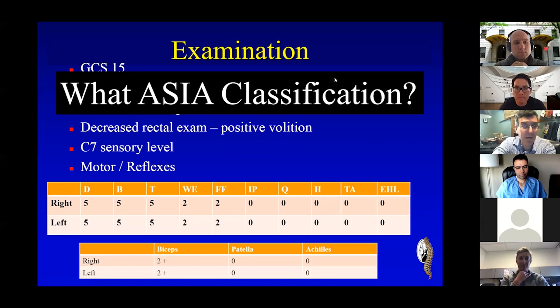The one thing I want to point out, which might make you rethink about things: he had a decreased rectal exam, but he did not have a complete rectal exam. He had some volition, which to me is the most important part. If you're going to blow off a part of the exam, it's not the rectal exam. Because in the acute spinal cord injury, most of the information you can gain from the exam is through the rectal exam.